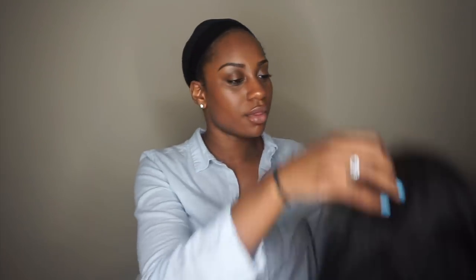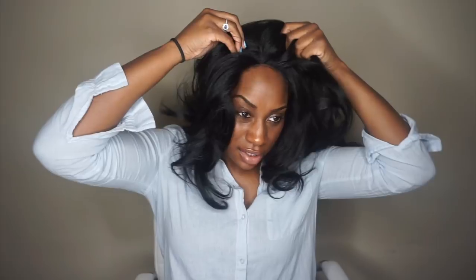Okay, it does do the thing where frontals have that lifting in the front. I'll probably add an elastic band. I could also do the Got2B glue method, or actually I like the — what's it called — Bond Glue or Bold Hold or whatever that stuff is.